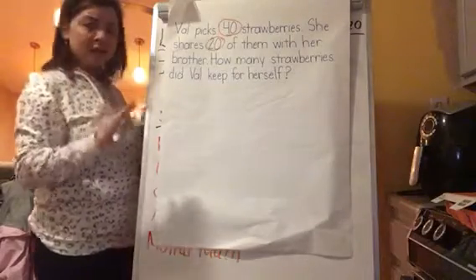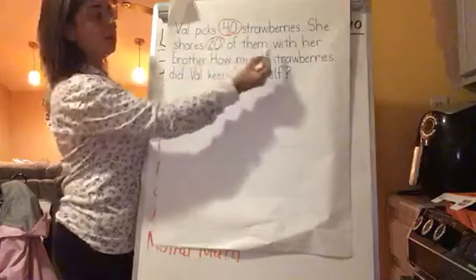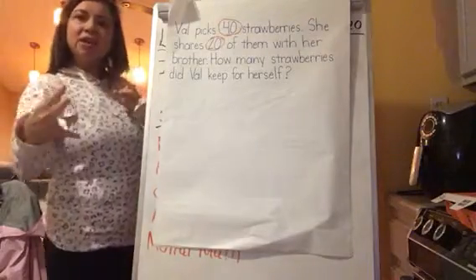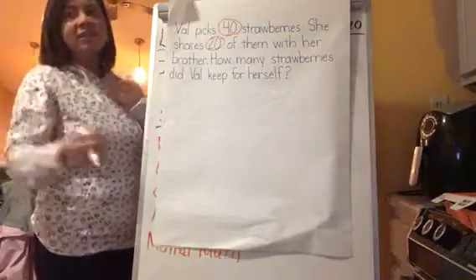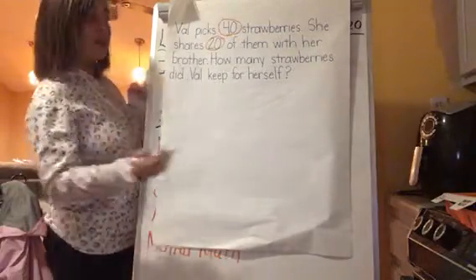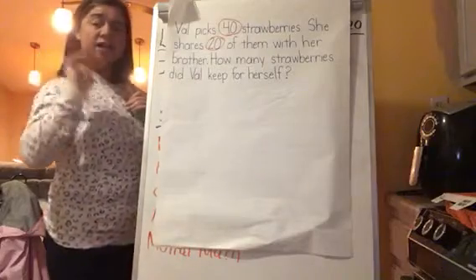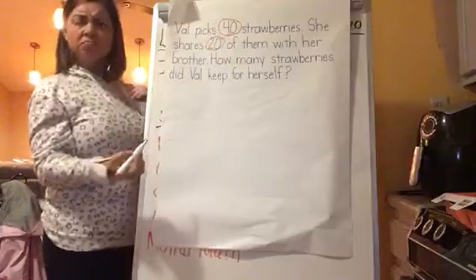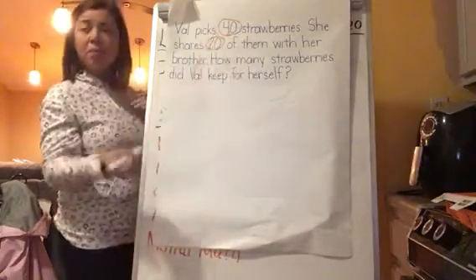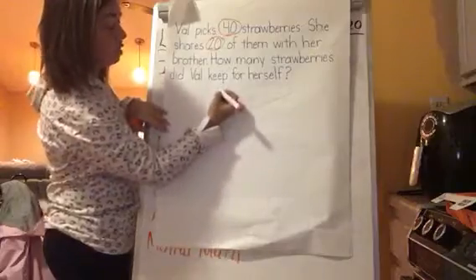Now let's talk about whether we're adding or subtracting. It says she shares 20 of them with her brother. If I think of the word share, that means I'm giving something away. So if I'm giving it away, I'm taking from what I have — that's subtracting. And it asks how many strawberries did Val keep, so we are subtracting. Are we doing 20 subtract 40? No. It is 40 subtract 20, because we always subtract from the biggest number. So 40 is our biggest number.